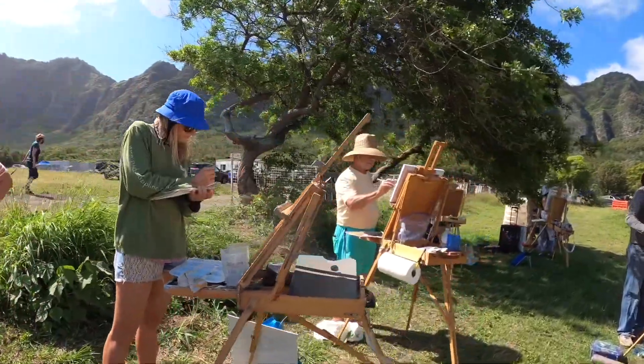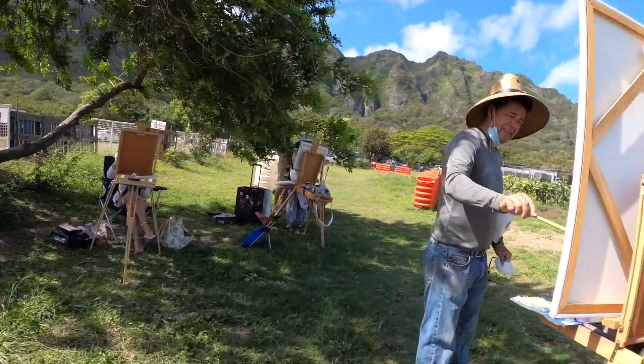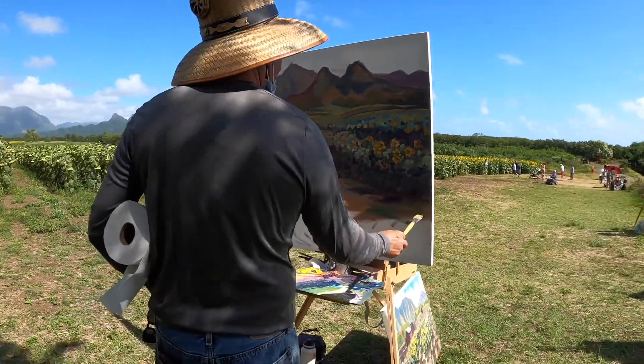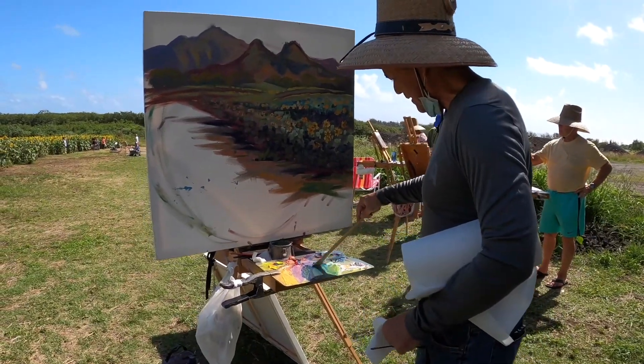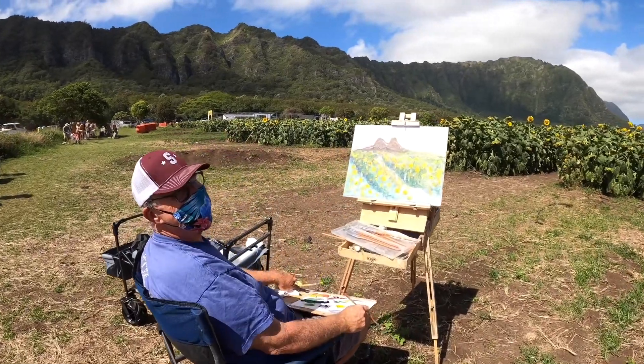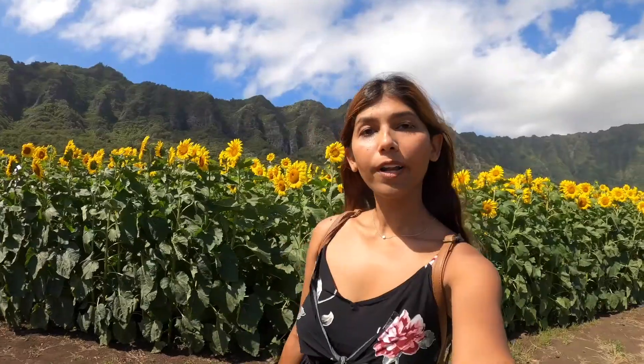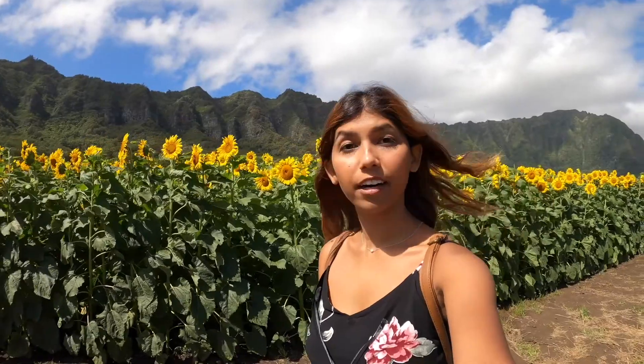There's a group of artists painting here — let's go check out their art. That's pretty, I like it! What a beautiful place to bring your family for a fun day — some delicious beverages and pictures with this beautiful sunflower field. I've had a lot of fun today, I hope you did too, and I cannot wait to show you more in the future. Please make sure to like, subscribe, and share. I will see you next time!